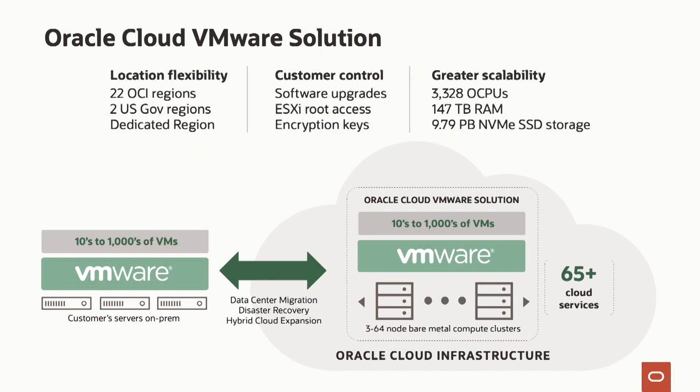What makes Oracle Cloud VMware solution so different is that it's available in all of our public cloud regions, our dedicated regions, and government regions. Customers have control of software upgrades and get to decide when they patch their systems. They get complete root access, they own all encryption keys, and they get a very scalable system — all sitting right next to the amazing cloud services Oracle has built, whether in the public cloud or a dedicated region in your own data center.